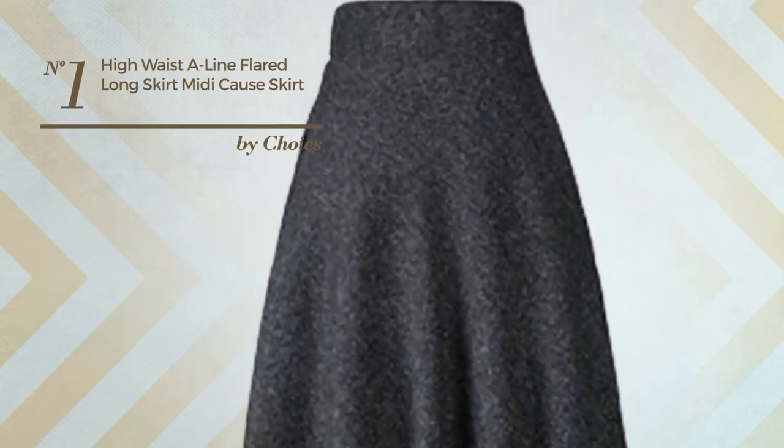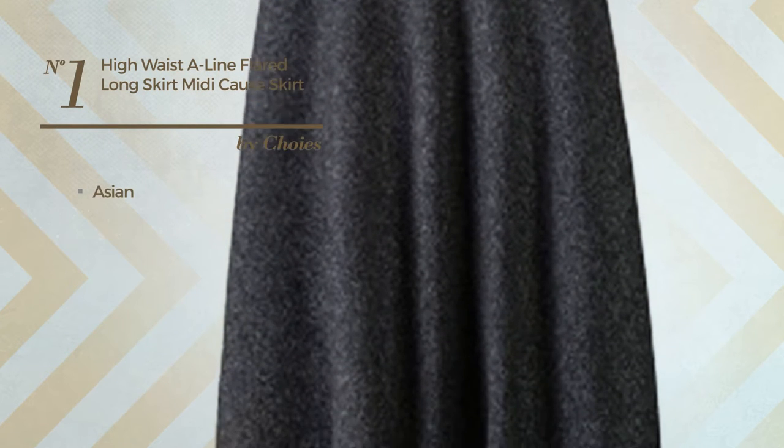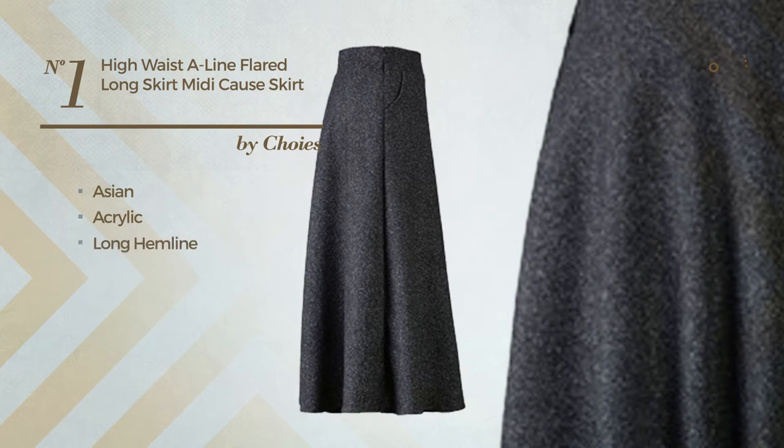Number 1: An All Date Night Midi Length Flared Skirt featuring a plain Asian look, crafted from stretch acrylic. This skirt includes a long hemline, high waist, and side zipper. Available in 7 other colors.